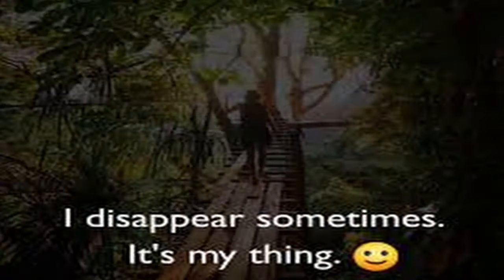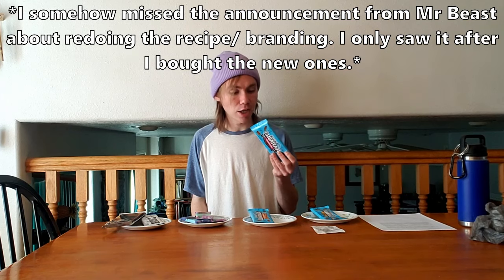About a year ago I found some of the Feastables chocolate bars at my local Walmart and I bought a couple to make a video on, but then I sort of disappeared from YouTube for a year and that video never got made. When I wanted to make it again a couple weeks ago I couldn't find them, so I went to the store and bought some new ones.